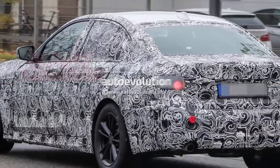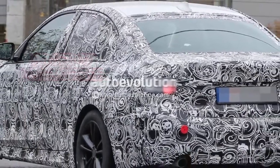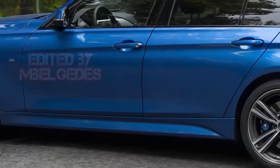As for the G20 interior spy shots we showed you, the early development stage of the prototype means we can't trust them too much. As with all future rear-wheel drive BMWs, the new 3 Series will ride on the company's new CLAR architecture.